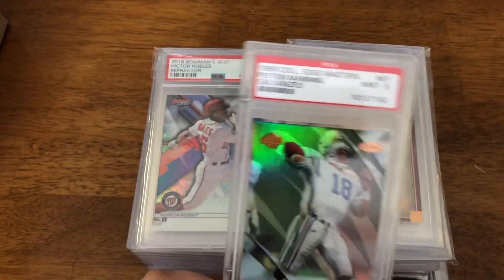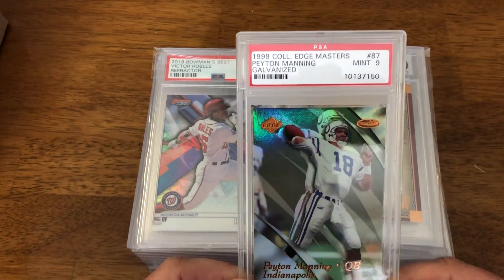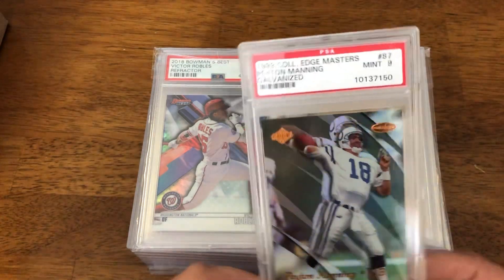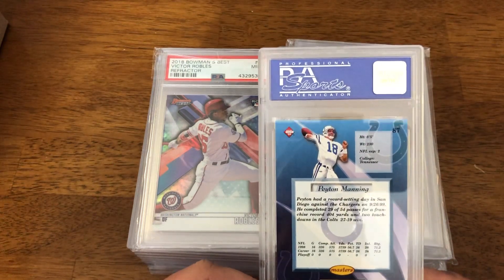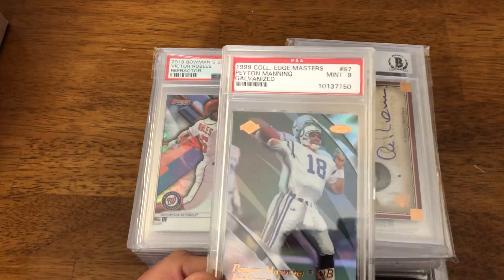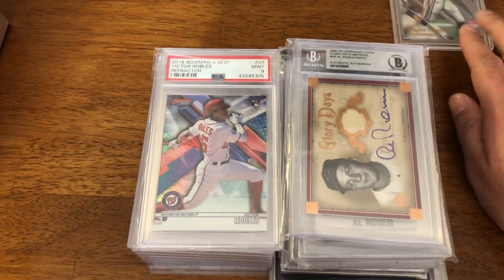So I did pick up a Peyton Manning from Edge 29, Collector's Edge Masters, 1999 Galvanized. Number two, supposedly out of a thousand. So I figured it was a good pickup. Second year Manning, for the price I got, I should be able to turn it right over and make a few dollars on it.